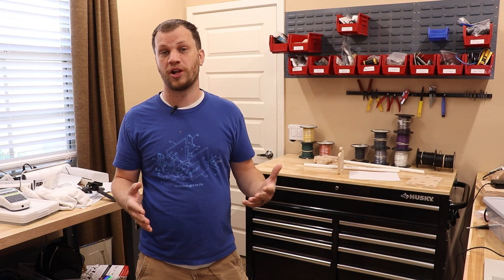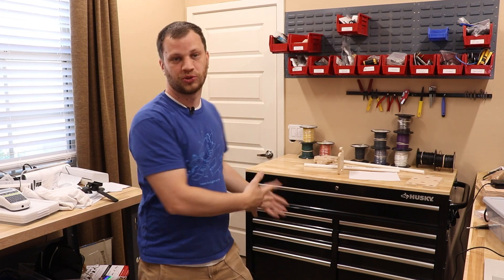To organize and store all of my tools I'm just going with a simple toolbox. These can be pricey so I recommend checking out Facebook Marketplace or Craigslist to see if you can find one used. In my case I searched for weeks and weeks and couldn't find anything that would fit my needs, so I ended up just buying one new.